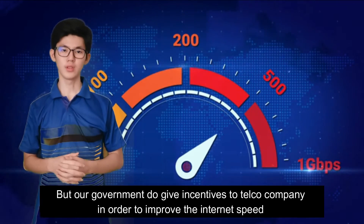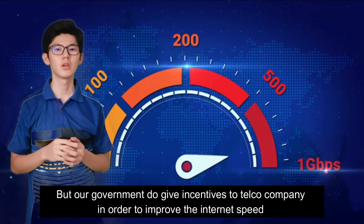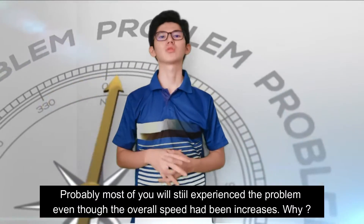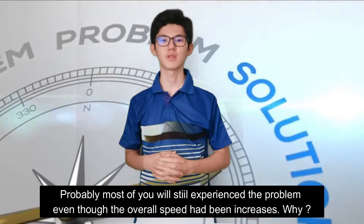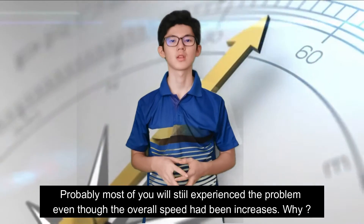Our government has given incentives to telco companies in order to improve internet speed. But you will probably still experience the problem even though the overall speed has been increased. Why?